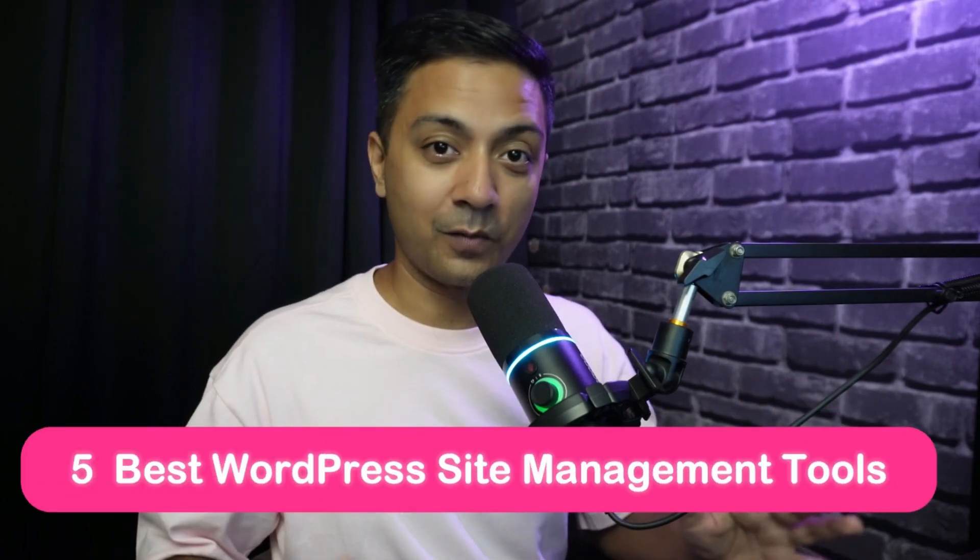So in this video, we are going to talk about five WordPress site management tools that you can use to manage all your WordPress websites from a common dashboard. My name is Ankit and you are watching the Elegant Themes YouTube channel, the makers of the Divi Page Builder.